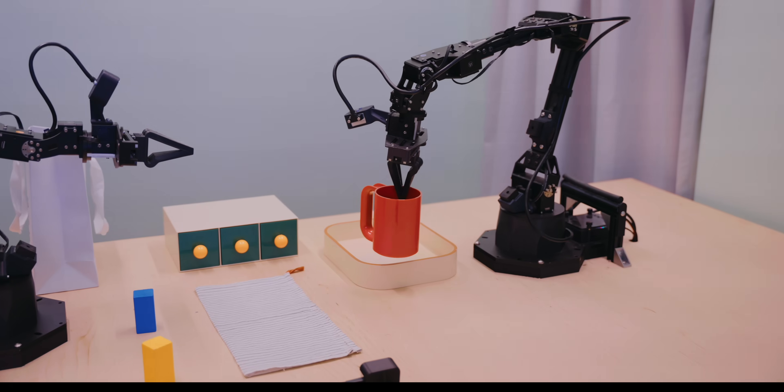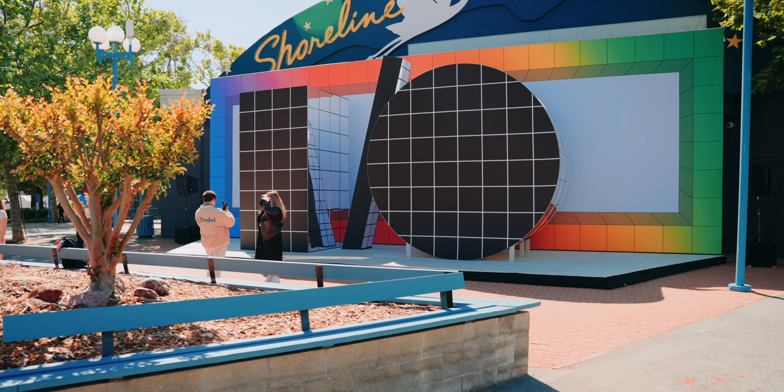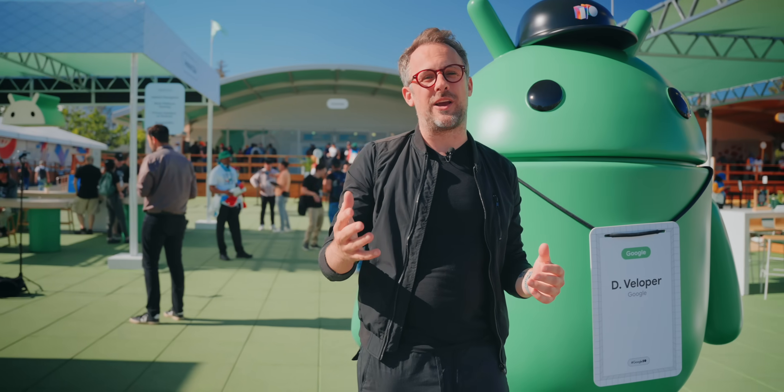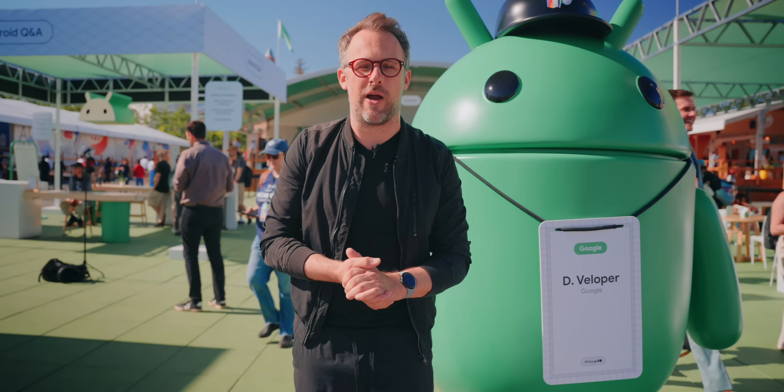I did hit a few snags — it didn't understand a few of my commands and would continue to execute commands even after it had finished them, so it wasn't perfect. But it was still really cool to talk to a robot. So those are all the exciting things I saw here at Google I/O in Mountain View. As exciting as this all is, I'm really excited for what's going to come next year, because AI is only going to get more advanced and we're only going to see more cool things from Google in this realm.